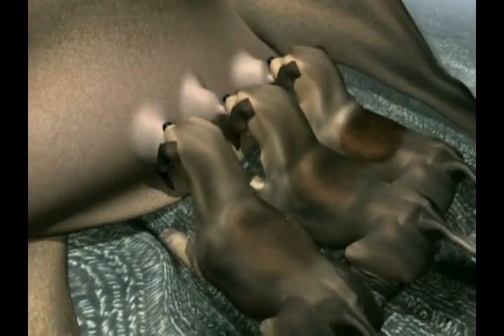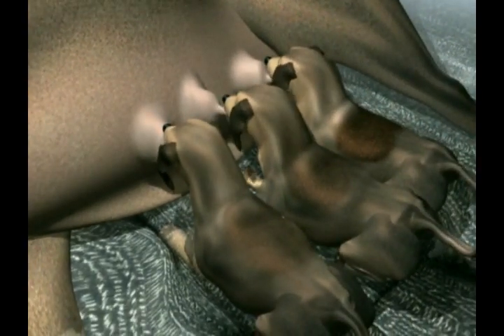Other larvae reach the mammary gland via the bloodstream. Newborn puppies and kittens can then be infected through their mother's milk.